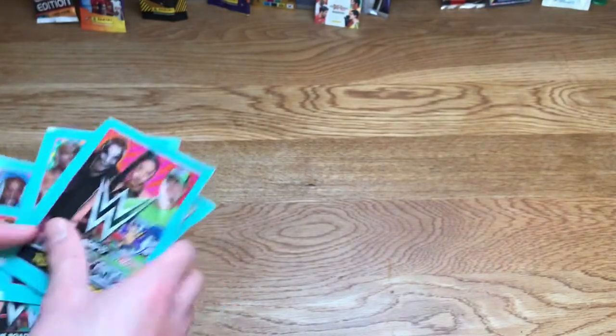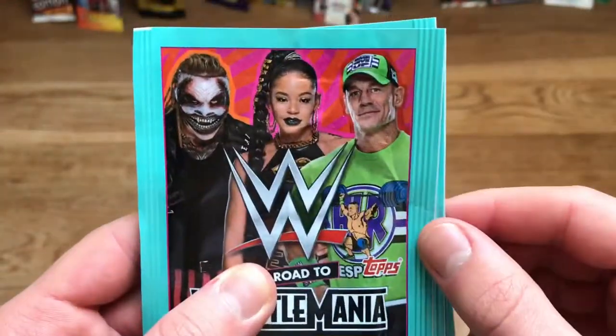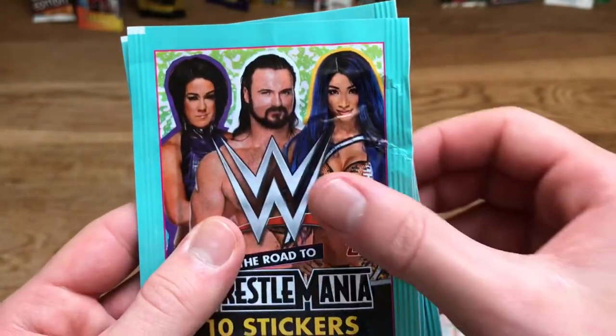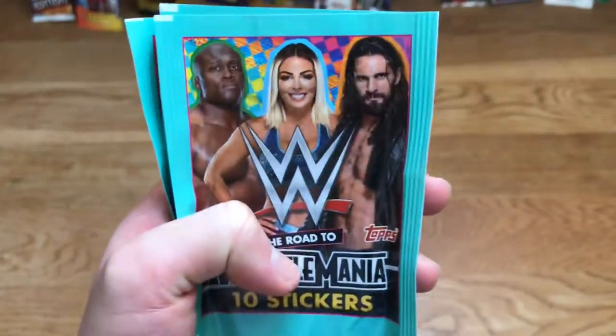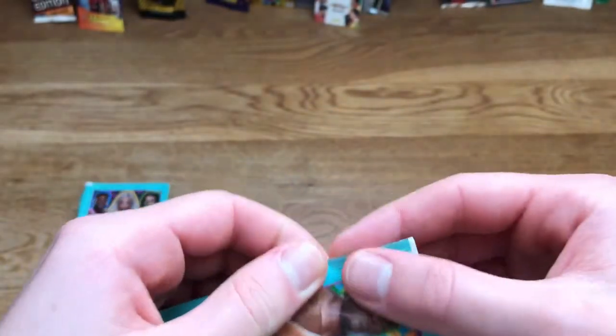Here are all the packs — let me sort them out. That sticker was Mandy Rose actually — she's changed a lot since I last watched. The pack designs feature: The Fiend Bray Wyatt, Bianca Belair and John Cena; Bayley, Drew McIntyre and Sasha Banks; Bianca, Liv Morgan and Roman Reigns; and Bobby Lashley, Seth Rollins and Mandy Rose. I think I may have spotted the limited edition — I can see a gold design.